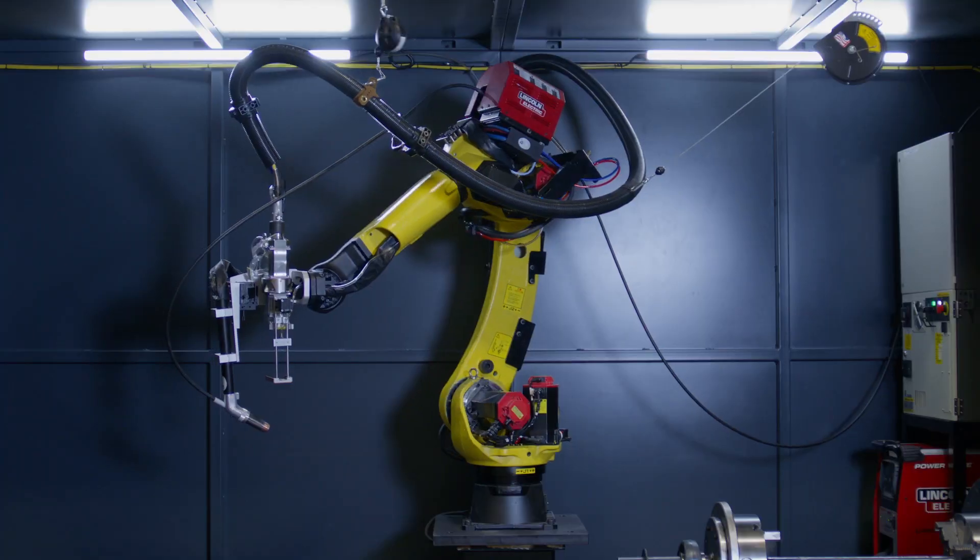Hi, I'm Kyle Smith with Lincoln Electric Laser Solutions. Today I would like to introduce to you a revolutionary process, Precision Power Laser, or PPL for short.